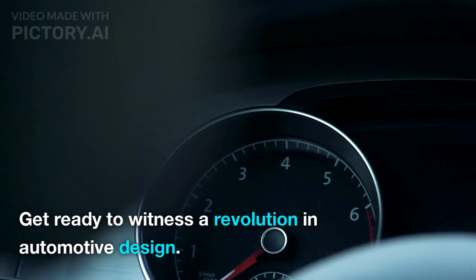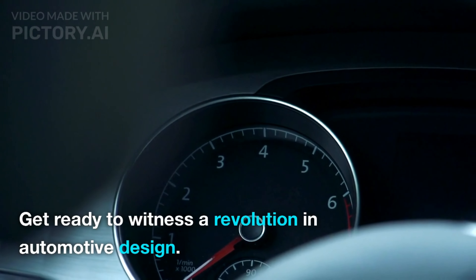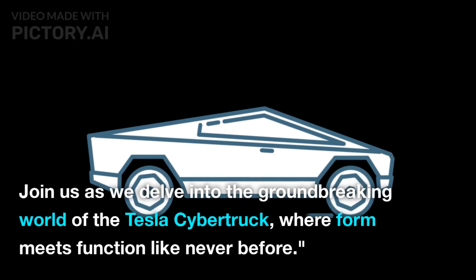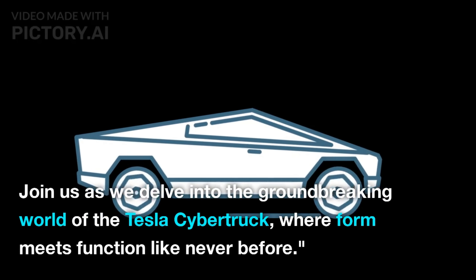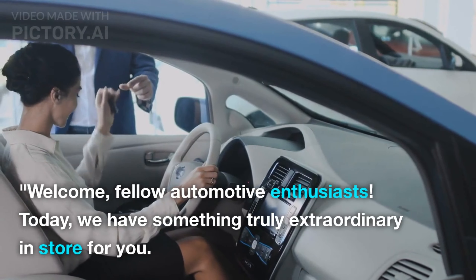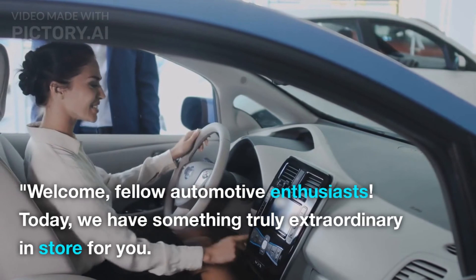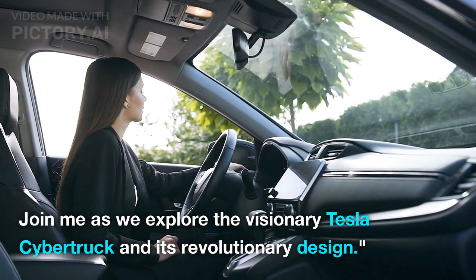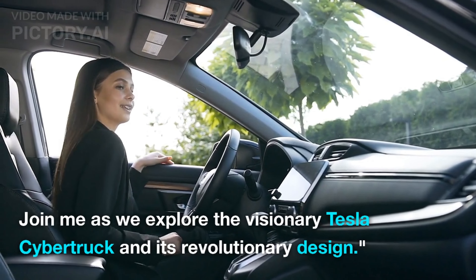Behold the future of trucks. Get ready to witness a revolution in automotive design. Join us as we delve into the groundbreaking world of the Tesla Cybertruck, where form meets function like never before. Welcome, fellow automotive enthusiasts. Today we have something truly extraordinary in store for you. Join me as we explore the visionary Tesla Cybertruck and its revolutionary design.